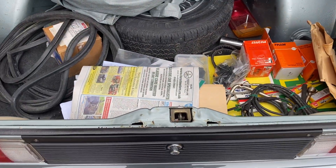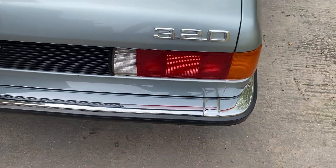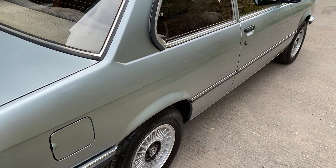A few bits and pieces in the boot as well. It is a very, very solid example.